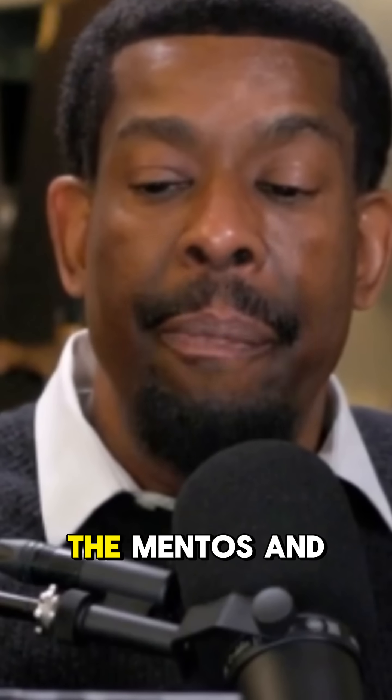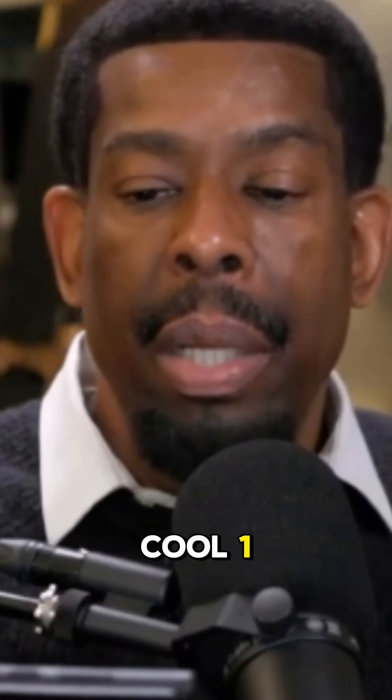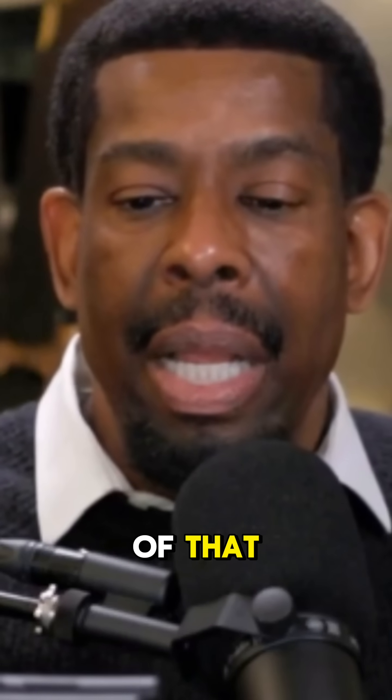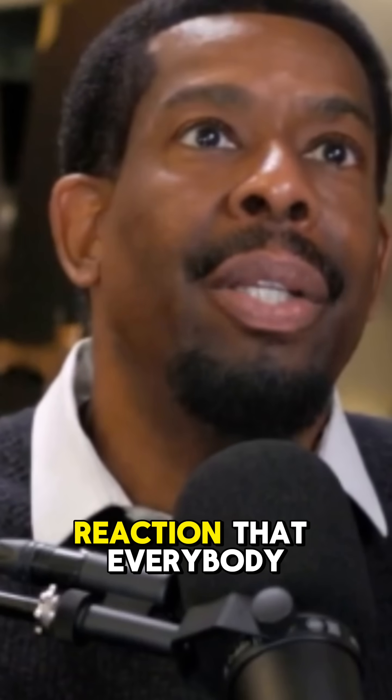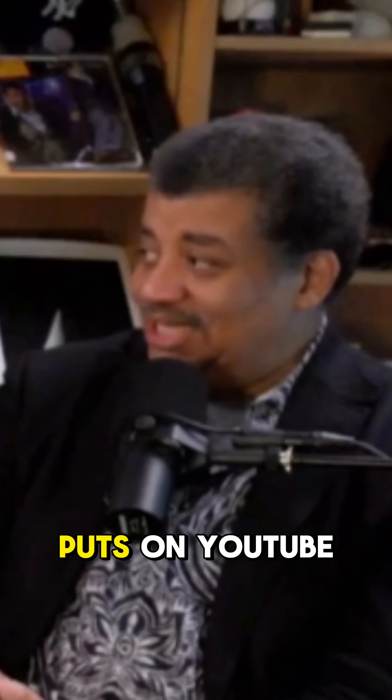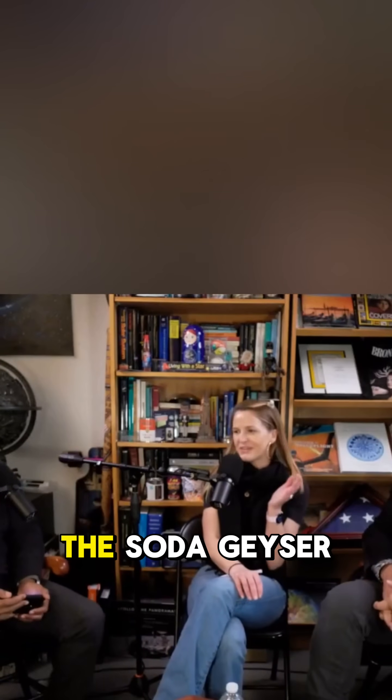We've all heard about the Mentos and Diet Coke thing. What's the history and who thought of that? And what causes the chemical reaction everybody puts on YouTube to make the video? The Soda Geyser!